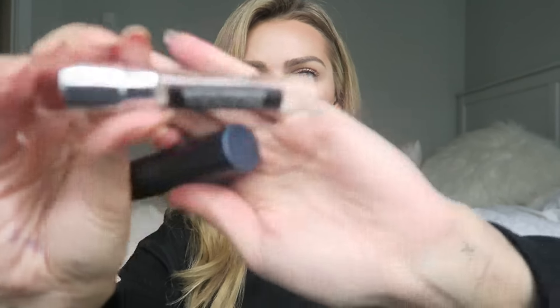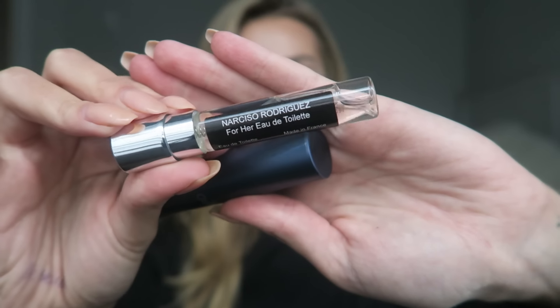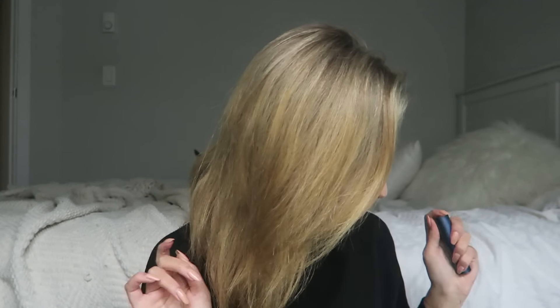I actually have three from them. This one is Narcisco Rodriguez For Her Eau de Toilette. I picked this one out because I was watching Natalie Hellcrow — she did a Q&A or something and mentioned this was one of her favorites. This scent is a bit too mature for me. It's a very sophisticated smell and I'm into more fruity, light scents. It's very sophisticated — definitely more of a nighttime scent. It's nice but it's just not the scent for me.